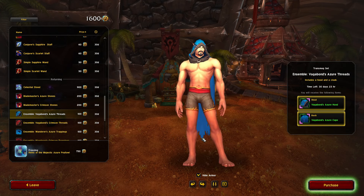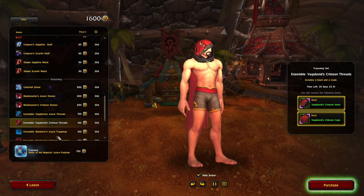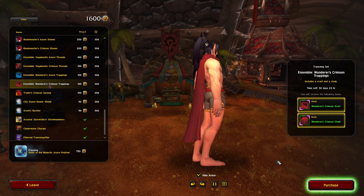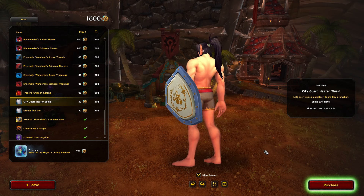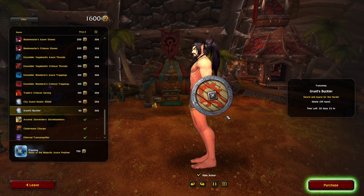We got an ensemble — I like the blue a lot, I also like the red. Crimson Threads — nice blue cape, I like the wrap around the neck, sort of a scarf thing. Crimson Trappings in red as well. Trader Sarong, Crimson City Guard — your shield, I like that a lot too.